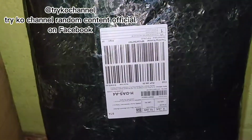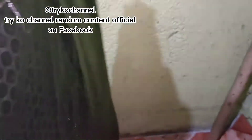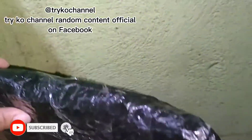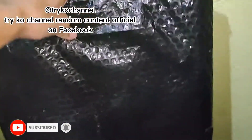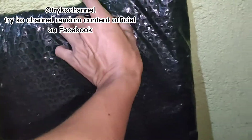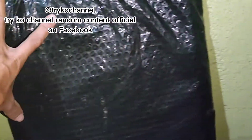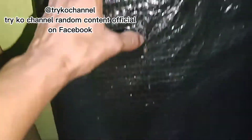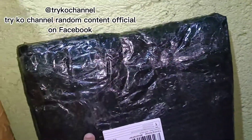Pagkatapos nito guys, titignan natin kung kakayanin niya yung aking mga bagahe. Buksan natin siya, samahan nyo ako. Ito nga pala siya guys. Nakabalot naman siya okay, nakatape itong itaas. Ito yung laki niya nakabalot pa — halos isang dangkal and 3/4, at dalawang dangkal at 3/4 din yung habang niya. Timelapse muna sa pag-open.